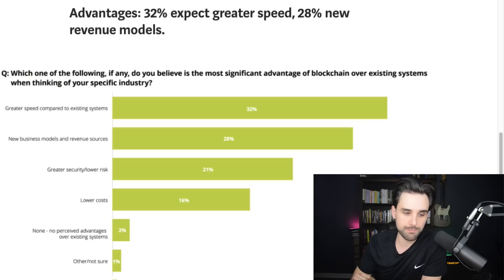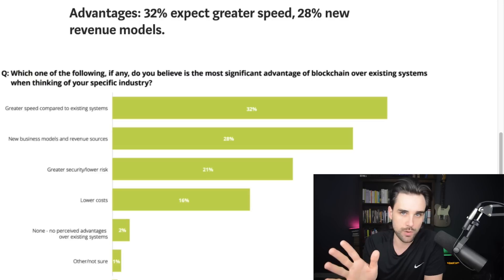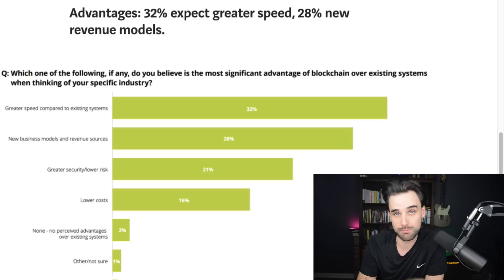Greater security and lower risk is a big thing for a lot of people — they think that blockchains are going to be more secure than traditional financial systems, or just traditional systems that require security for their users. Last is lower costs, and I'm assuming a lot of this is for infrastructure. If you can offload some of your AWS resources and dial back that bill by putting more things on the blockchain, that could potentially save you money in the long run — good news for a bootstrapped startup that doesn't have a lot of cash. Those are questions you need to answer when figuring out how to solve your problem with the blockchain.